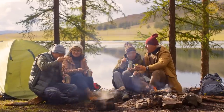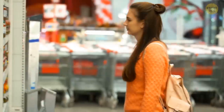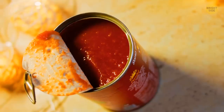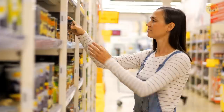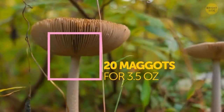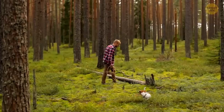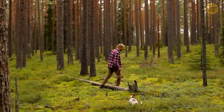Ever eaten canned food? Chances are, you've hoovered up some maggots too. Those critters can be found in all types of food. Canned tomatoes? Sure thing. Canned mushrooms? Absolutely — maggots are crazy about those. They love it so much that 20 maggots are good to go for 3.5 ounces of drained mushrooms. Sorry, pal. There's nothing we can do. Just accept it.